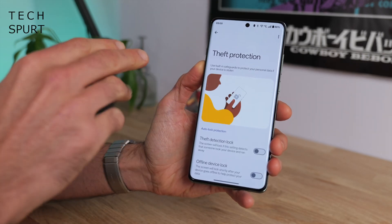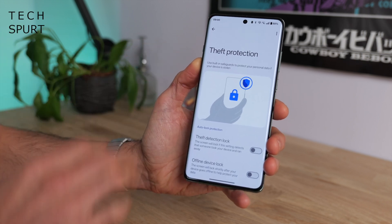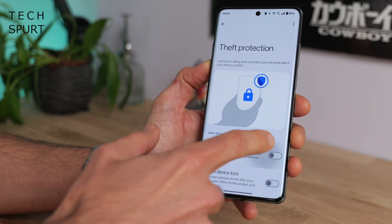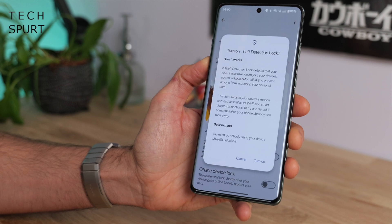Android 15 and therefore OxygenOS 15 comes packed with various other bits including the new theft protection feature. This can apparently determine if someone on a moped has swiped your phone right out of your hand, using criteria like the accelerometers going apeshit and all your Bluetooth devices suddenly disconnecting because your phone's buggering off down the street without you. The phone will then immediately lock down and only you will be able to unlock it.